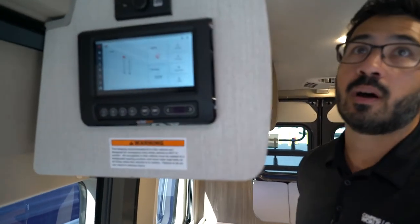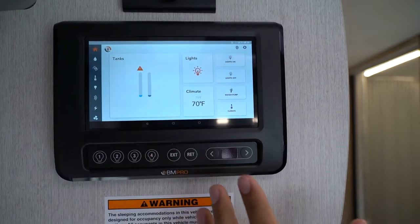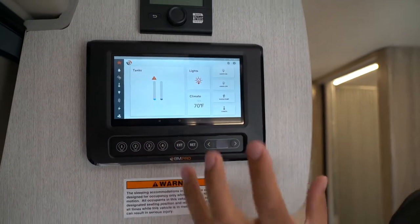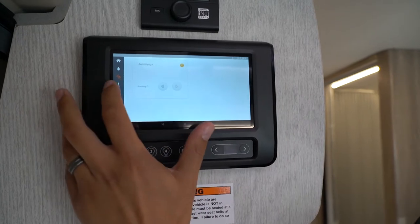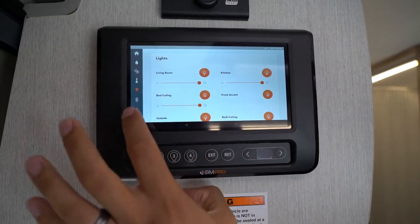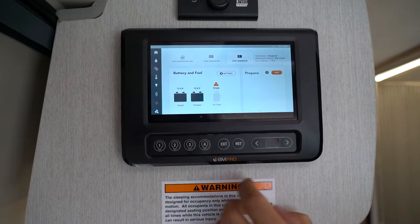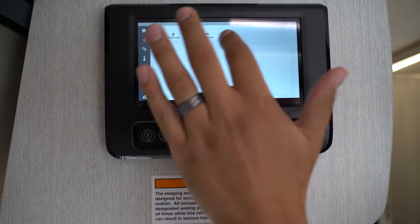The last thing I want to touch on is your control panel. You'll have different control panels depending on your particular RV. A lot of them have what's called a multiplex system, where everything is built into one easy touchscreen panel and you can do everything from climate control to lights, generator, and everything you need right there. This one has some different settings you can set up as well — different lights, different awnings, things like that, including tank heaters.